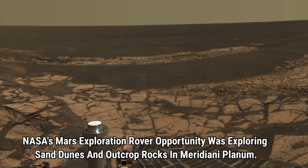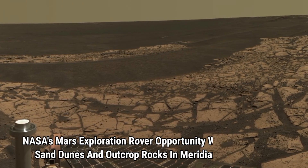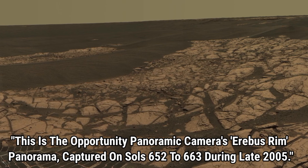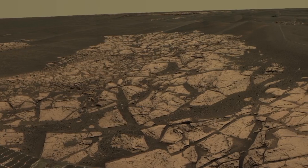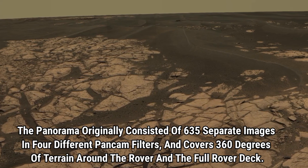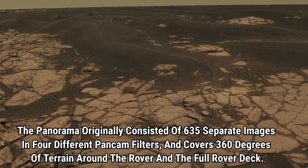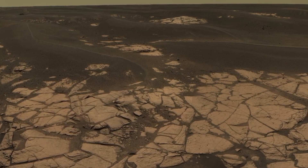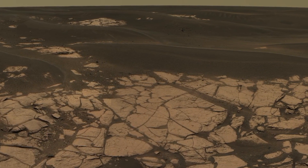Now let's shift our focus to our second image. This stunning panoramic view was captured by NASA's Opportunity Rover as it explored the sand dunes and outcrop rocks in Meridiani Planum. The panorama is from the Erebus rim, taken on Sol's 652 to 663 during late 2005. Originally it consisted of 635 separate images, each captured using four different Pancam filters. Together they provide a breathtaking 360-degree view of the terrain surrounding the rover, offering a comprehensive look at both the Martian surface and the full rover deck — a remarkable snapshot of Opportunity's incredible journey on Mars.